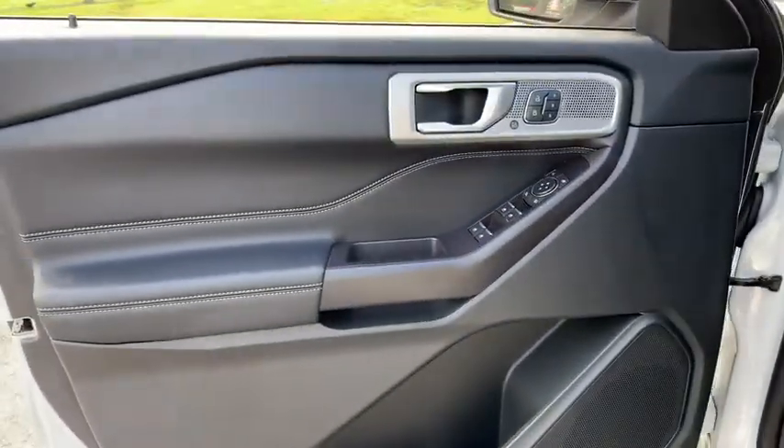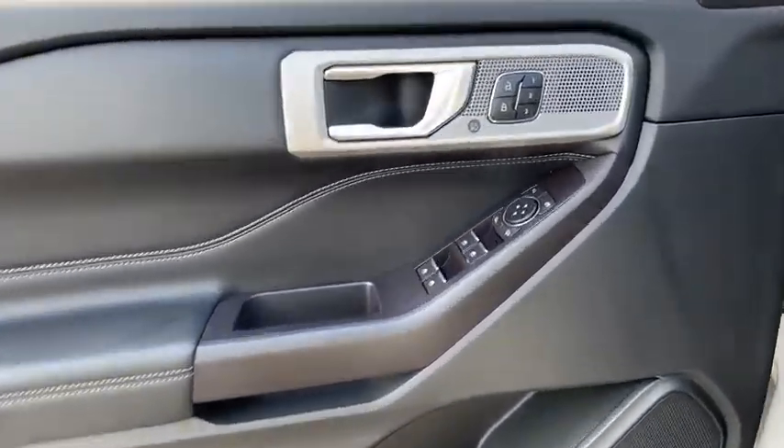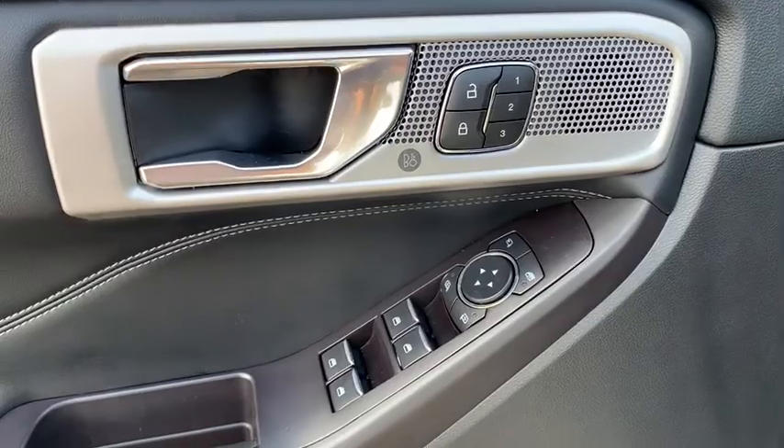Heated front seats, heated steering wheel, electronic stability control, compass, power windows, rear window defroster, security system, trip computer, panic alarm, tachometer.